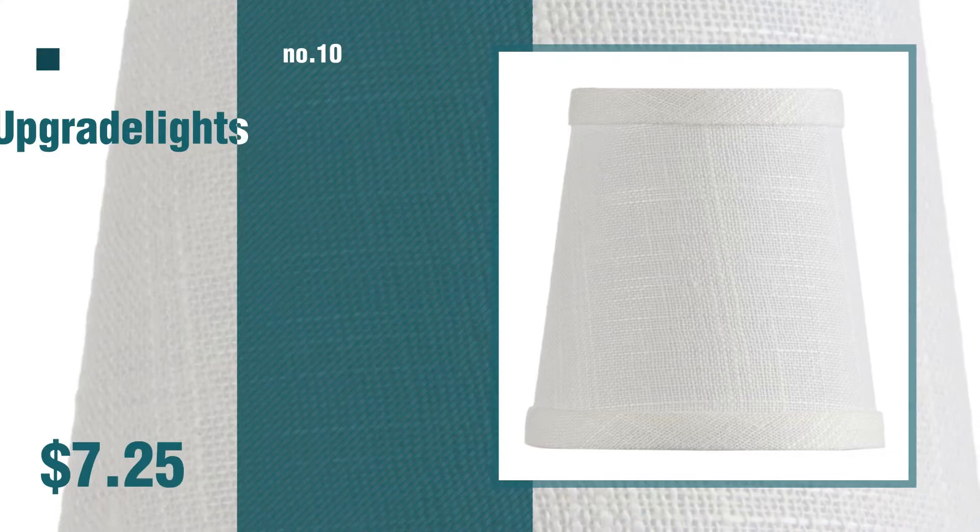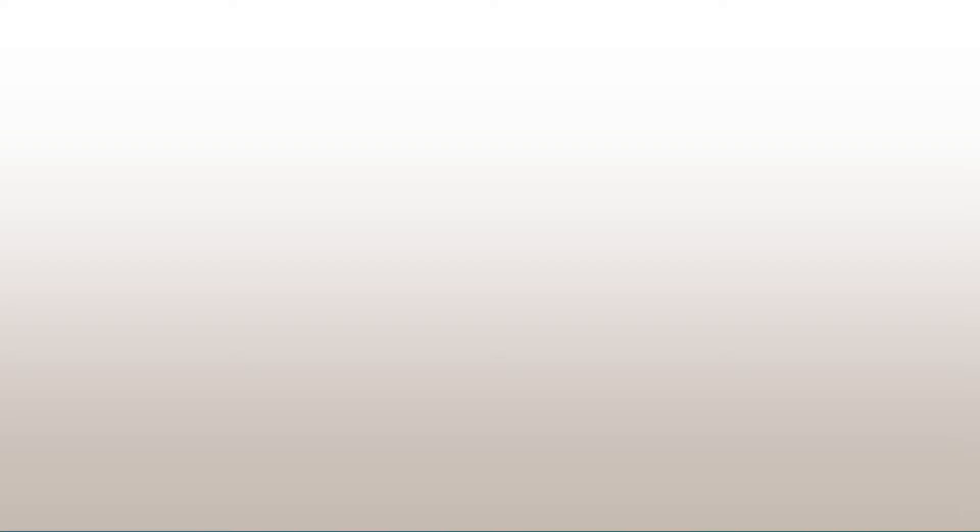Number nine — discover more lamp shades with bulb clip ideas and items to explore. Click the info circle. Number ten. Thanks for watching this collection — if you like it, subscribe to our channel.